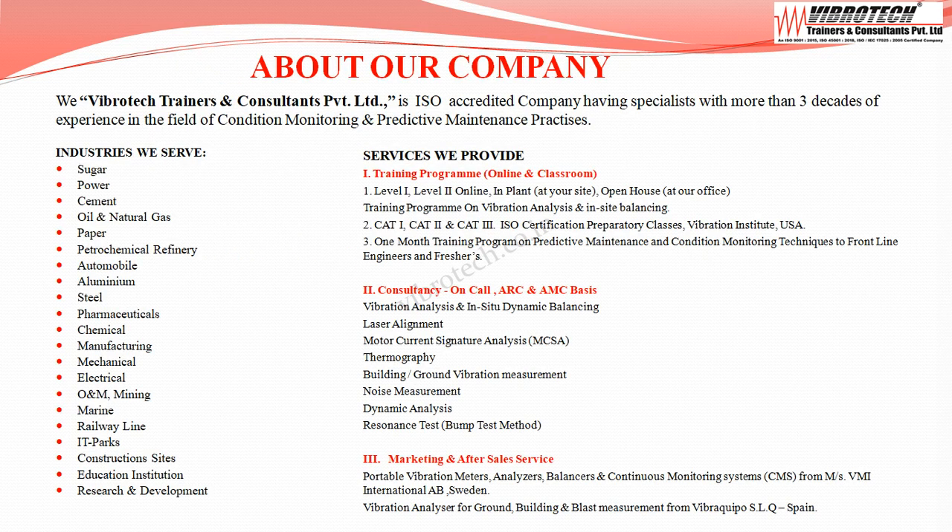Vibratec caters to all major industrial sectors. We conduct vibration analysis Level 1 and Level 2 training programs online and in-plant, as well as ISO Certified Vibration Analyst Category 1, 2, and 3 training and examination. Services we provide include vibration analysis, in-situ dynamic balancing, laser alignment, motor current signature analysis, thermography, and building or ground vibration measurements. We also market and provide service for machinery vibration analyzers, meters, and low-frequency building vibration analyzers.